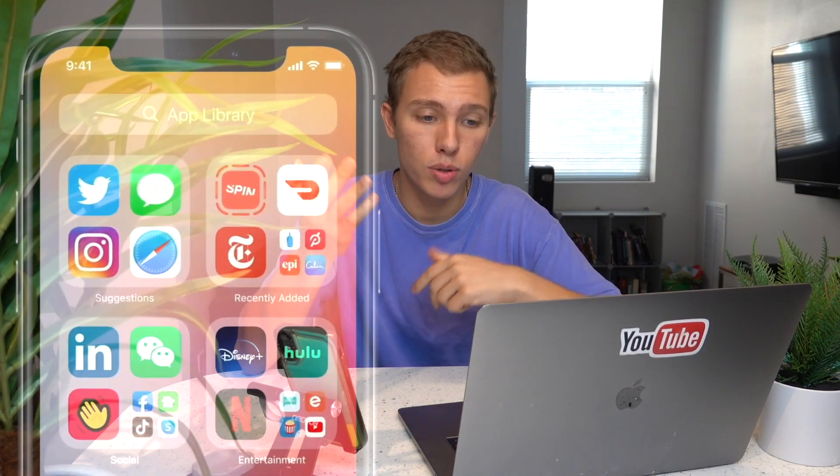The first feature is the new home screen with an app library, and you can do the same thing they're doing on iOS 14 with the tweak named Vesta. It's literally the same thing.